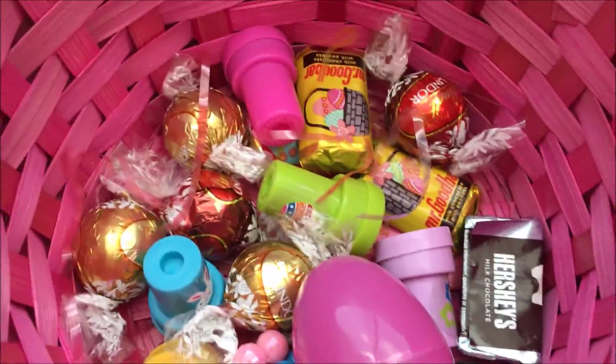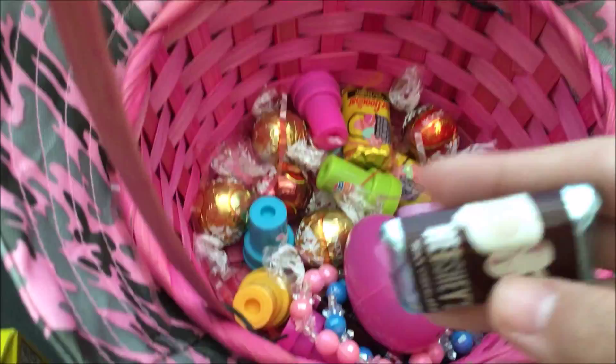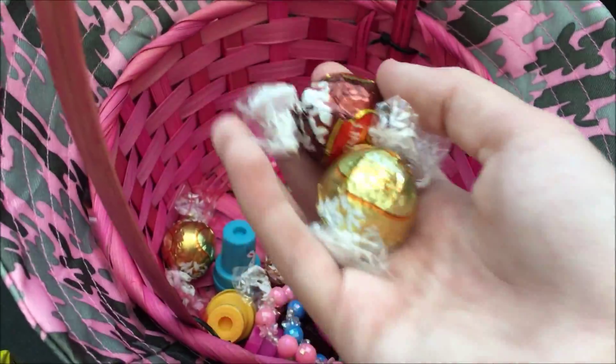Next we got some chocolates. We got some of these mini chocolate bars. Lindor's chocolates in white chocolate.